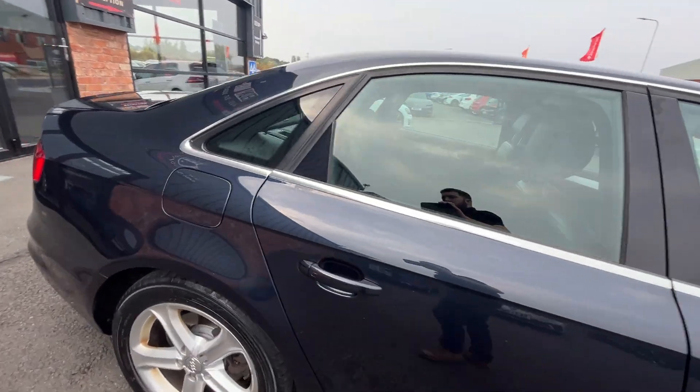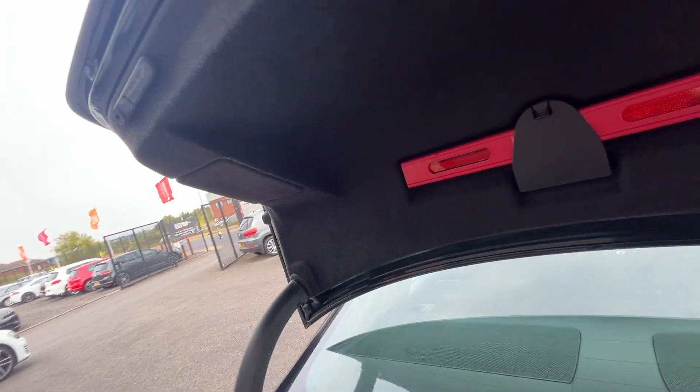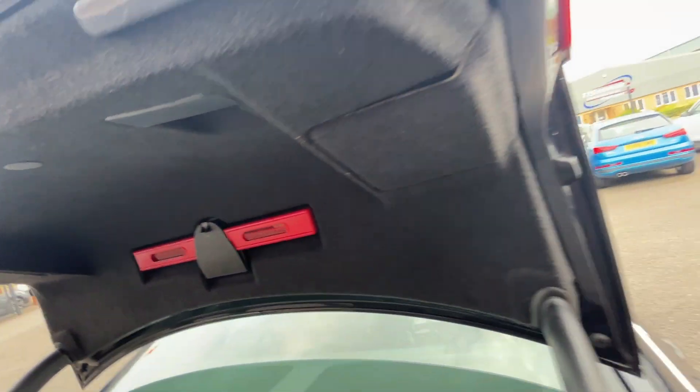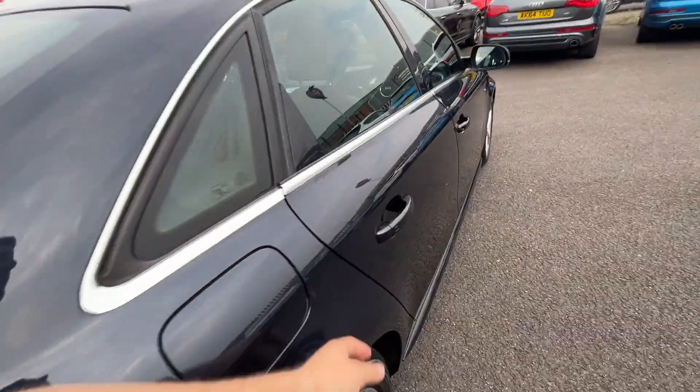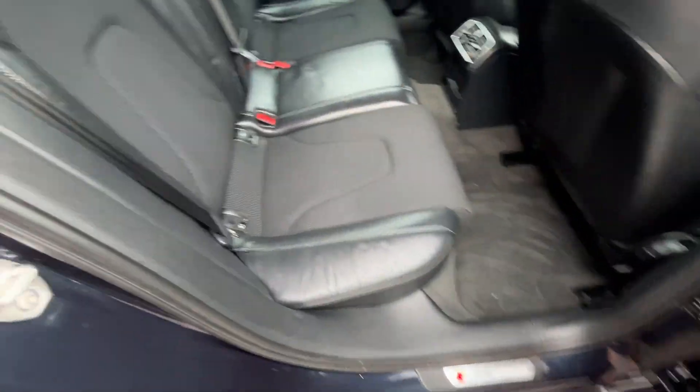Now we're going to make our way through the interior — we'll start in the boot. It's a decent sized boot on these A4 saloons; you've got 60-40 split folding rear seats. Whole carpets and plastics, other than light wear and tear, look in good condition and the trims underneath the boot lid itself look good too. Moving through, rear door cards look good.